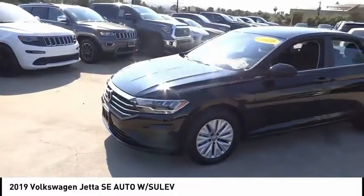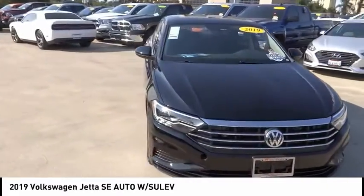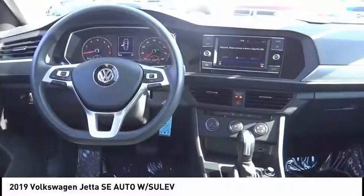Alloy wheels, brake assist, traction control, remote keyless entry, power moonroof, four-wheel disc brakes, front wheel independent suspension, speed control, rear window defroster.